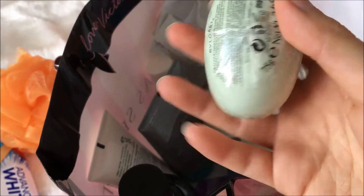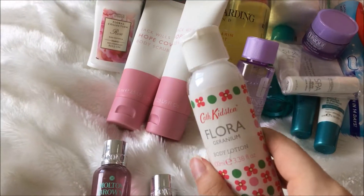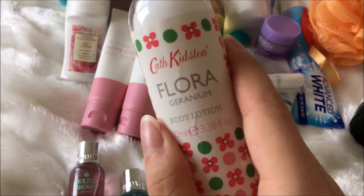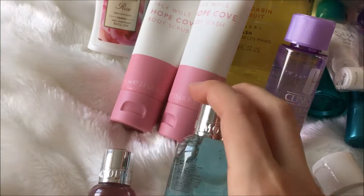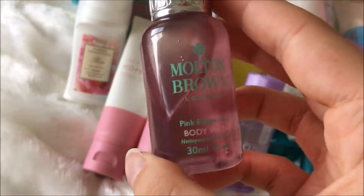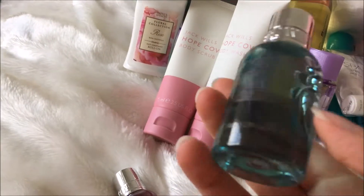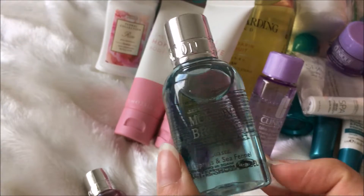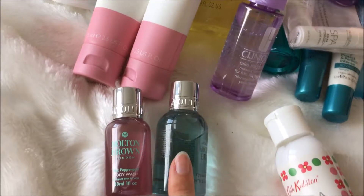Two Body Shop face washes — they're tea tree, which is obviously excellent for your skin — and the toner to go with that. An array of Clinique little face creams, because they're a very handy size. And a Gaviscon — I mean a lovely body lotion that smells so lovely and is very girly. And then these two Molten Brown body washes — I love Molten Brown, it smells delicious. This one is pink peppercorn and this one is sea fennel and cypress. They smell so, so lovely and are such a treat to use.